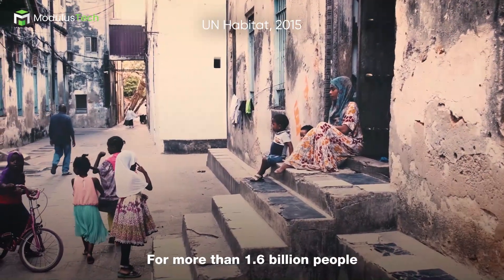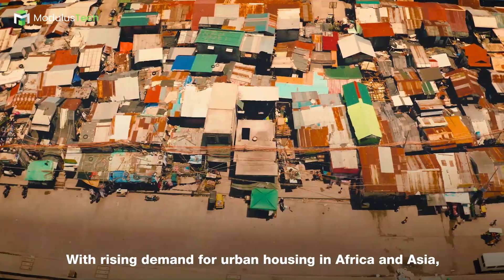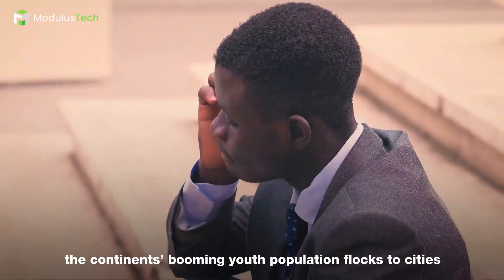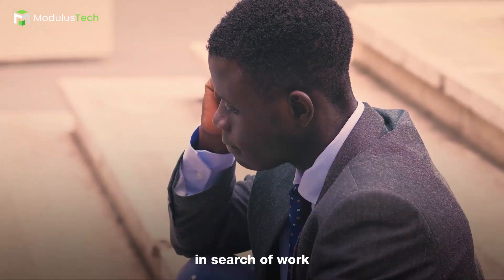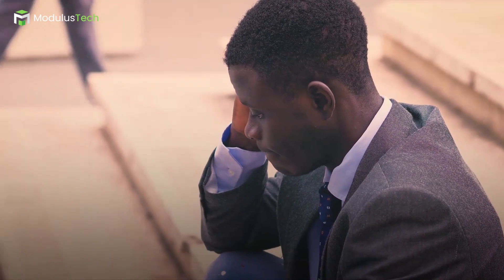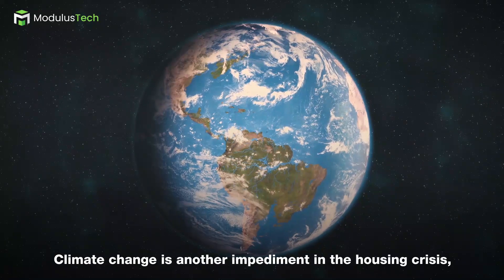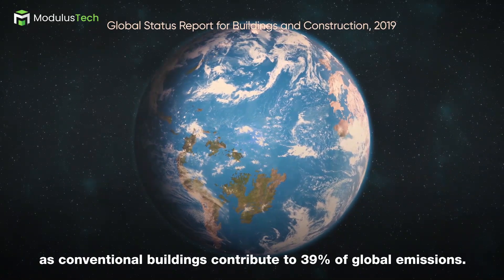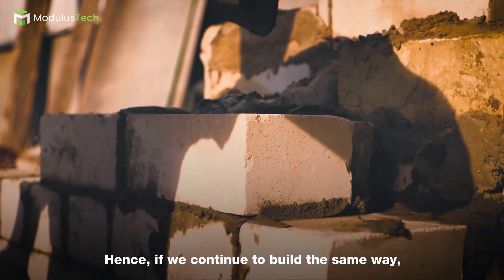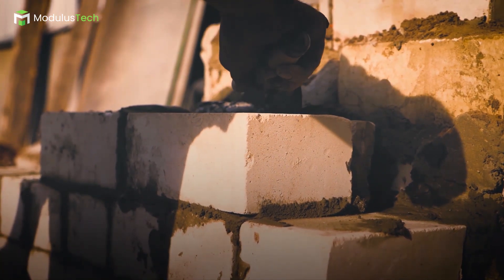For more than 1.6 billion people, owning a house is an unattainable dream. With rising demands for urban housing in Africa and Asia, the continent's booming youth population flocks to the cities in search of work, and many will struggle to find a place to call their own. Climate change is another impediment in the housing crisis, as conventional buildings contribute to 39% of global emissions. If we continue to build the same way, we risk pushing climate change beyond the tipping point.